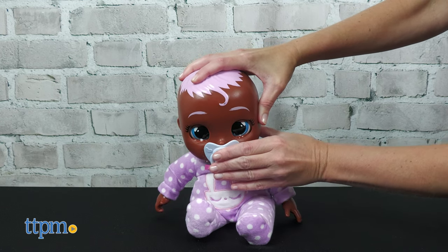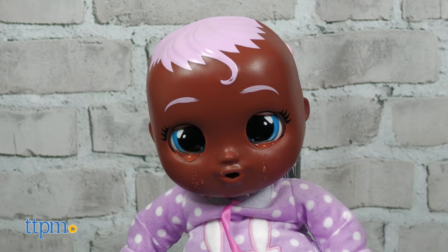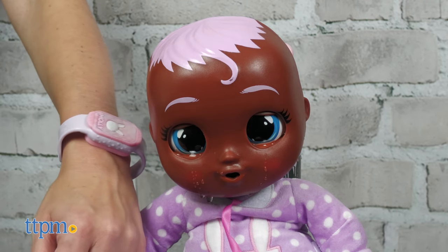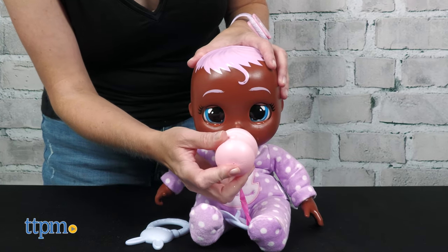This doll can also be soothed by the interactive bracelet. When Molly's little mommy or daddy wears the bracelet and gets close to the doll, the doll senses the bracelet and the doll's cheeks will glow red to show that Molly is comforted. We wish the instructions for this had been clearer. The doll makes more than 20 real baby sounds and comes with two triple-A batteries and one cell battery.